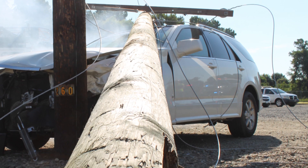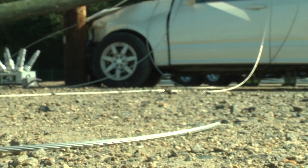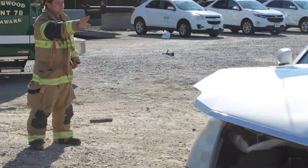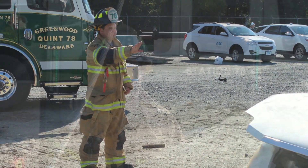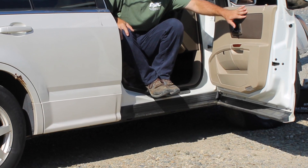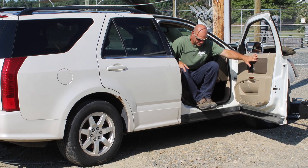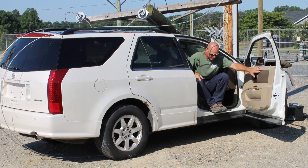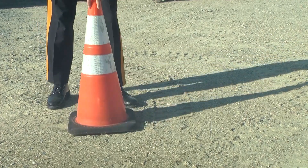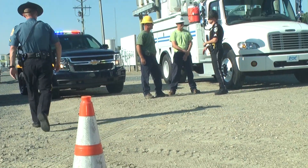It happens all the time — a car swerves on the road, hits a utility pole, and the lines come down. In this situation, it's important to instruct all passengers to remain inside the vehicle. If they step out and make contact with the energized ground, we have what's called a difference of potential, meaning the possibility of getting electrocuted is high. As a first responder, create a 50-foot radius around the scene of the accident, then call the utility company.